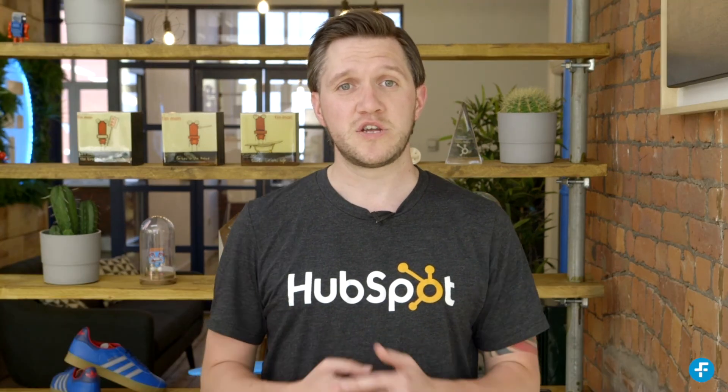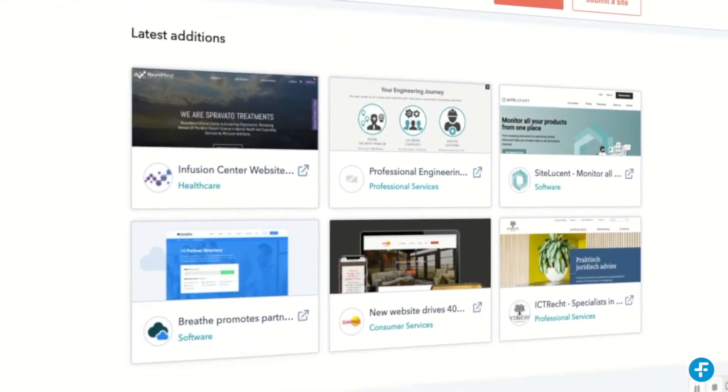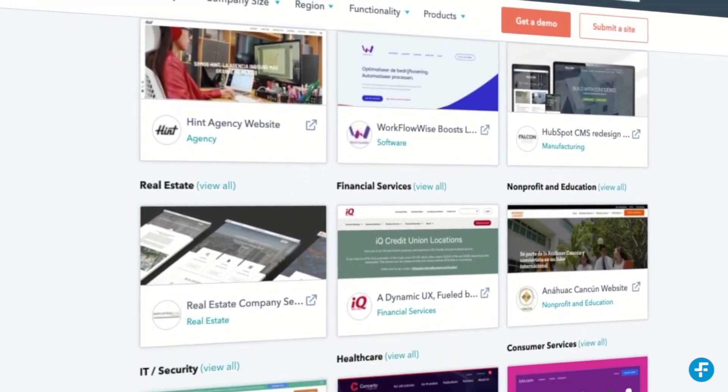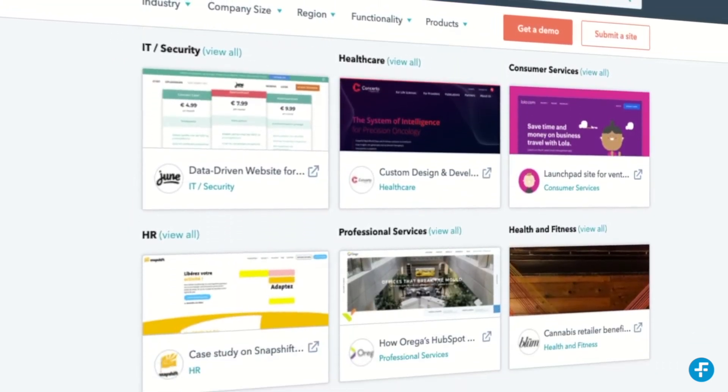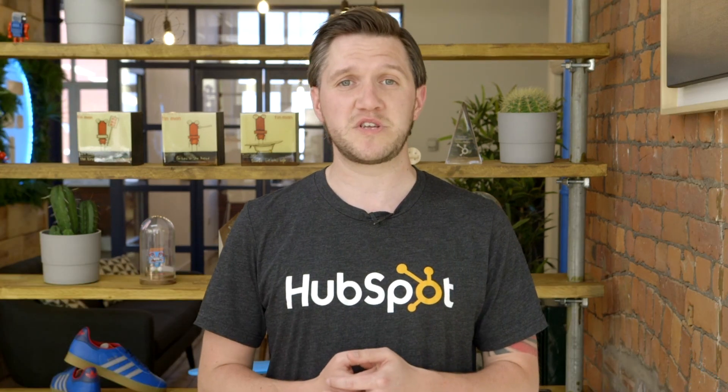If you're still not sure, just take a look at some of the companies that we at Six and Flow have worked with, and beyond that, some of the big names using the platform in the wider HubSpot world. It works great for both marketers and developers, allowing them both to work to their strengths. In the next video, we'll explain just what we mean by that.